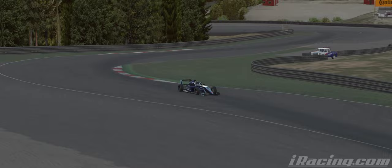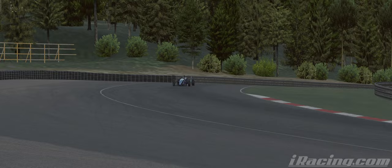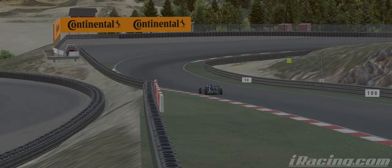Very short left and right, get through that very quickly. And then you've got some kind of double or triple apex turns here. And then you go straight up - you've got this short straight down the hill. This is a very hilly track, very hilly track, that's for sure.